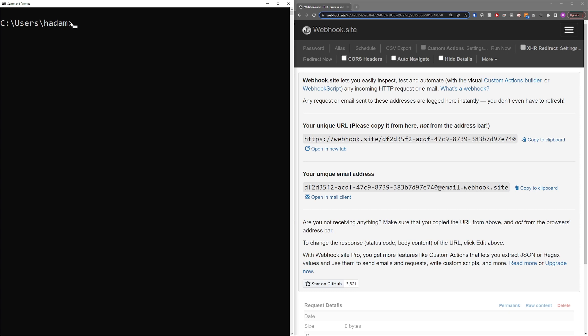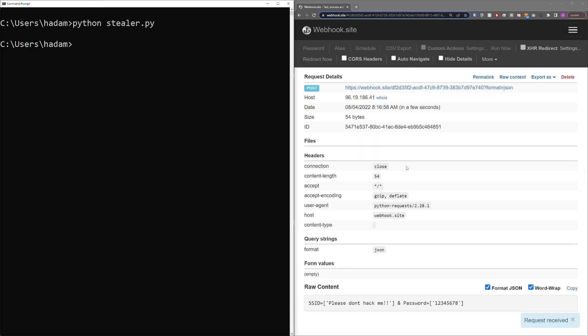New and improved Stealer script — if I type in Python Stealer.py and hit enter, bam, it took about a whole second to send over the SSID of 'Please Don't Hack Me' and the password of 12345678. If you have multiple SSIDs, it will just comma them out and comma out the passwords as well, so your zero index SSID corresponds to the zero index password and so forth.